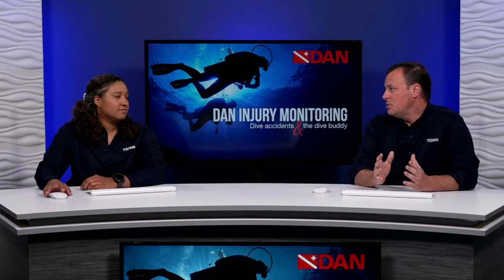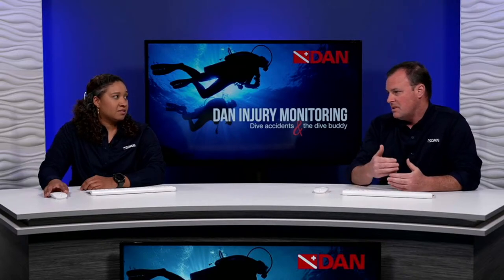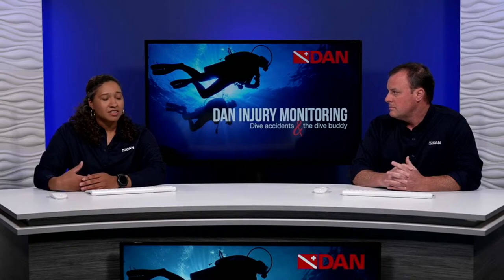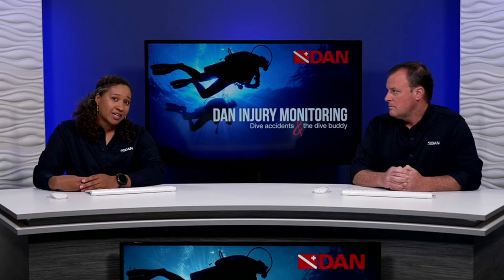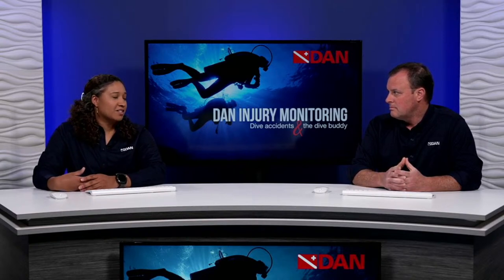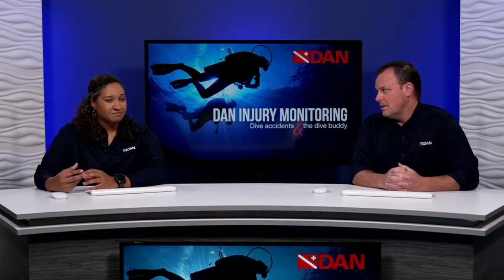Steve asks about divers traveling to a new location. Kat advises: if the dive environment is new to you, do your research before the dive. Make sure you know what exposure equipment you need and what you don't need to bring. If you're used to diving at a familiar quarry, your setup for a trip to somewhere like the Florida Keys looks completely different. Work with your travel buddy and do your research before going. Steve adds: really know what you're getting into.